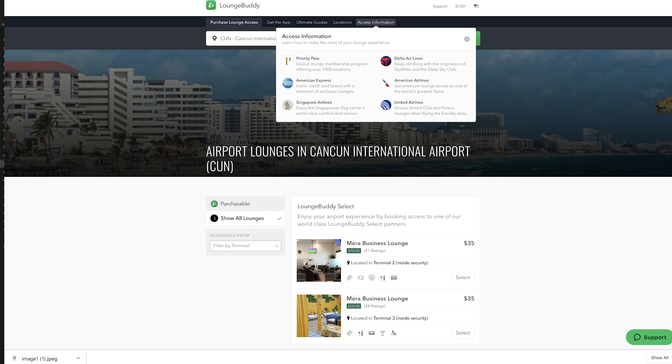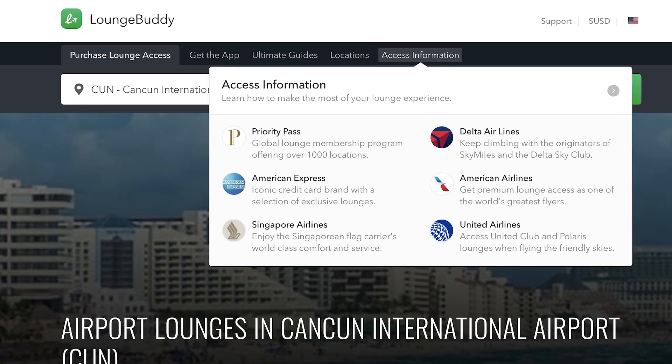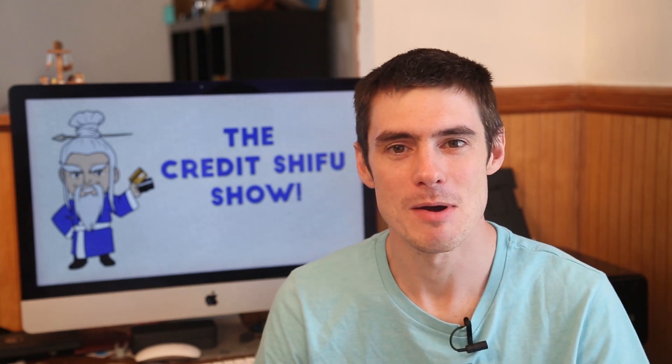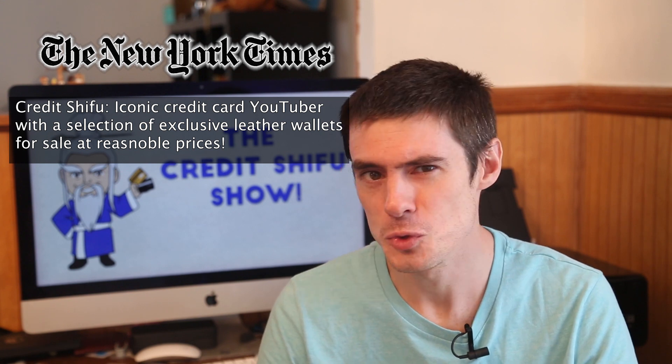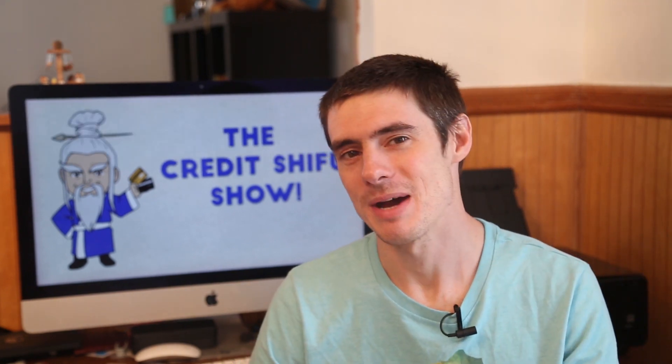If you look at this lounge on LoungeBldy — LoungeBldy, by the way, is a great lounge website and app that was recently acquired by American Express. I found something funny: if you look at how LoungeBldy describes American Express, it says 'American Express, iconic credit card brand with a selection of exclusive lounges.' I just thought that was funny because when you own the company, you can describe yourself however you want. I mean, if I bought the New York Times, I'd probably describe myself like: 'Credit Shifu, iconic credit card YouTuber with a selection of exclusive leather wallets for sale at reasonable prices.'